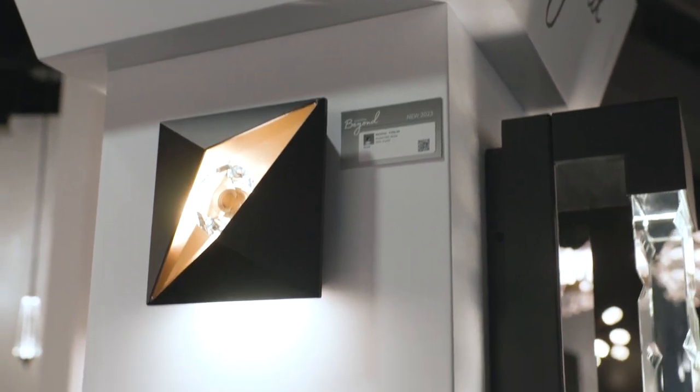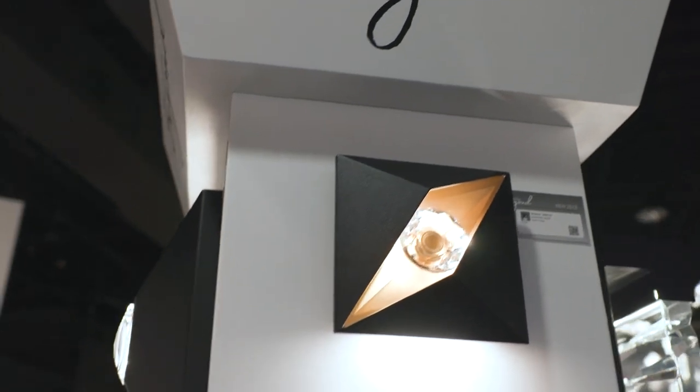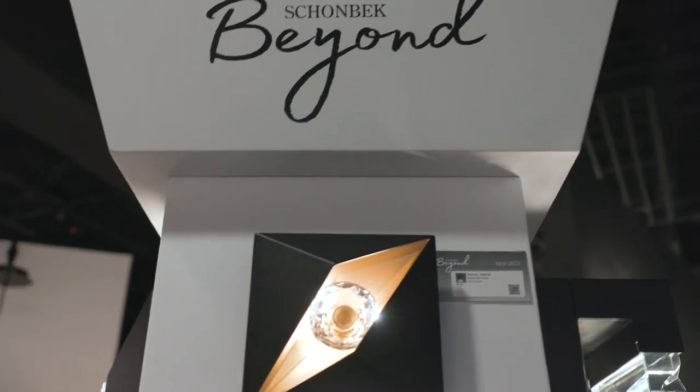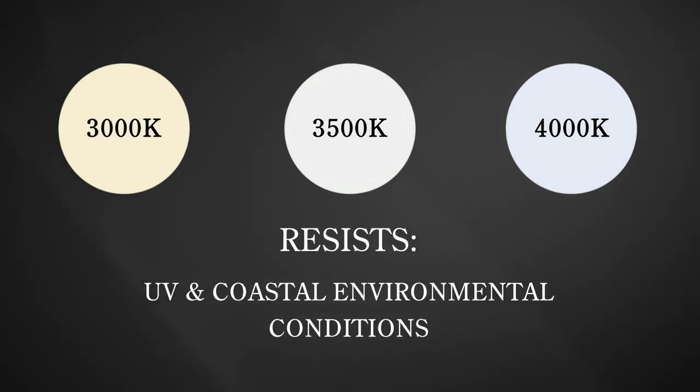Mythical, like an all-seeing eye, a faceted crystal gem clasped within a sleek triangle emanates divine rays of sparkling illumination. The Mythical outdoor wall light offers built-in color selectability and is finished to resist UV and coastal environmental conditions.